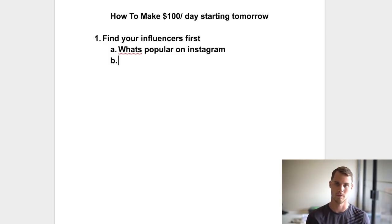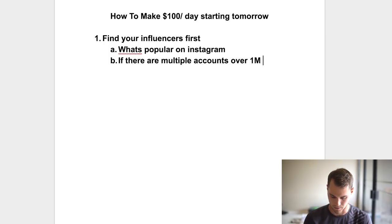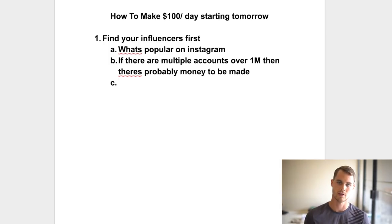If you find a bunch of influencers within a certain category — say the travel niche — and they're all over 500k or over a million followers, that means it's probably a good space with money to be made. If there are multiple accounts over 1 million in that broad niche, there's probably money there. If not, chances are the niche isn't big enough to make money on Instagram specifically.